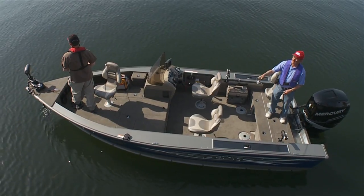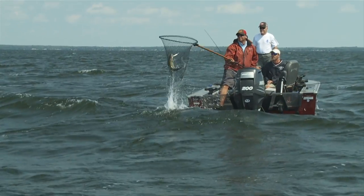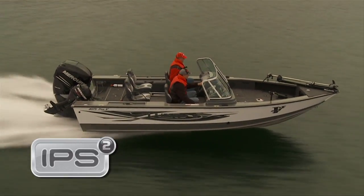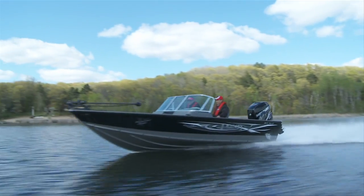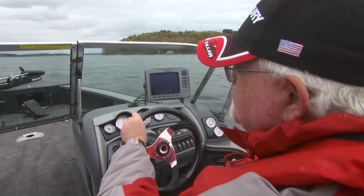Pro-Vs are built longer and wider than other boats for enhanced stability and fishability in big waves. Their industrial strength construction withstands the punishment of long hauls across rough and tumble waters and keeps coming back for more, day after day, month after month, year after year.